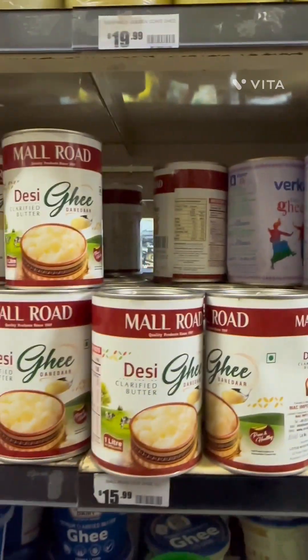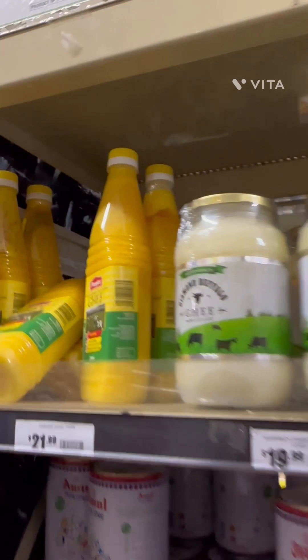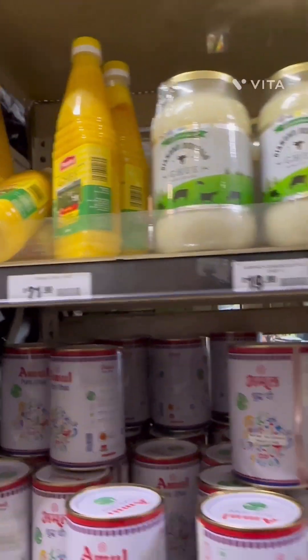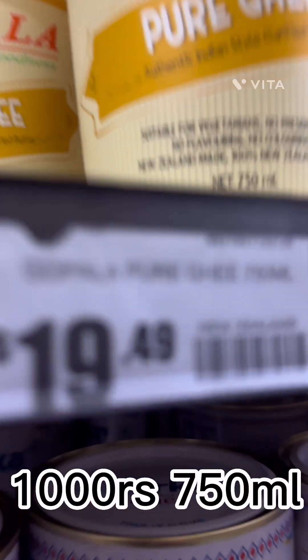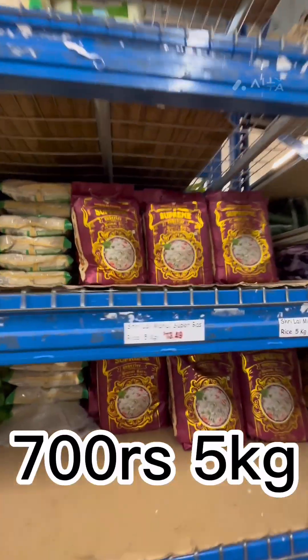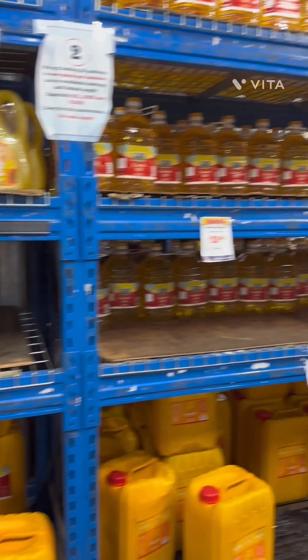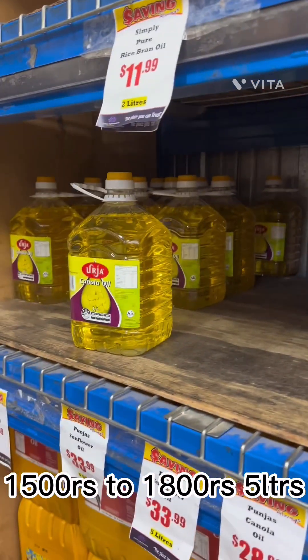In the ghee section, many kinds of Indian ghee are available and prices start from $15 to $21. I personally like Gopala Ghee, which is an Indian company based in New Zealand, priced at $19.50. Price of rice was around $13.49 for 5kg. Vegetable oil was around $23 to $33.